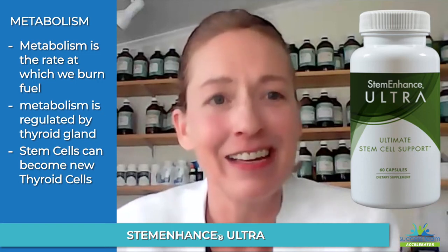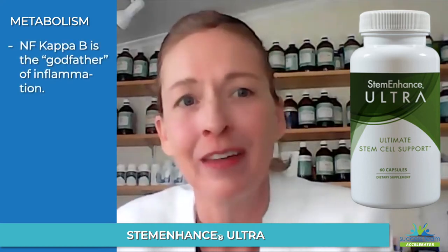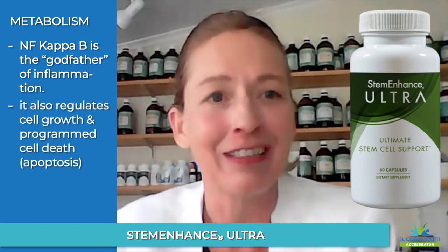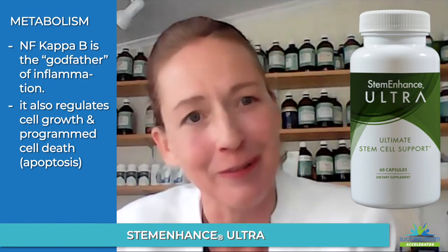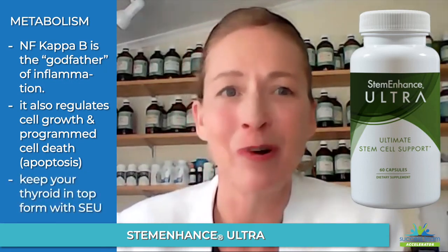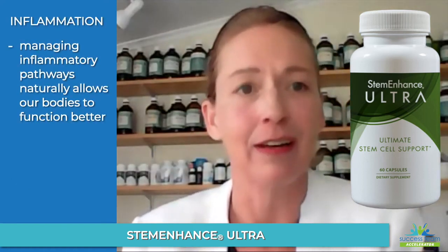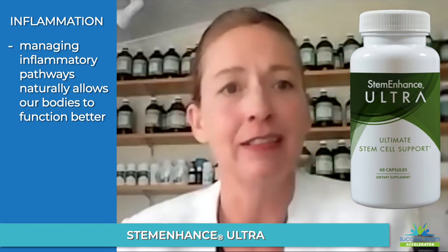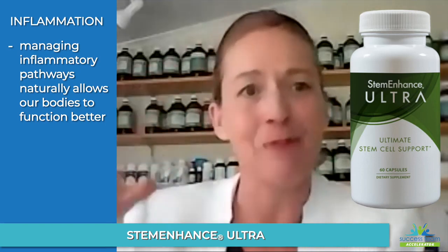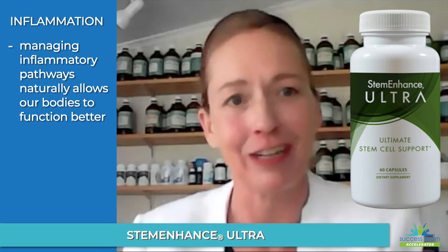There is a master inflammatory compound called NF-kappa-B — the godfather of inflammation — which likes to dock into the genetic code where your thyroid hormone docks. So you can end up getting changes in your metabolism that are purely from an inflammatory point of view. The better you look after yourself, using natural anti-inflammatory compounds like Stem Enhance Ultra, and deeply giving your body resources to rebuild and repair, the more you're managing your inflammatory pathways and allowing your body to function at a better place.